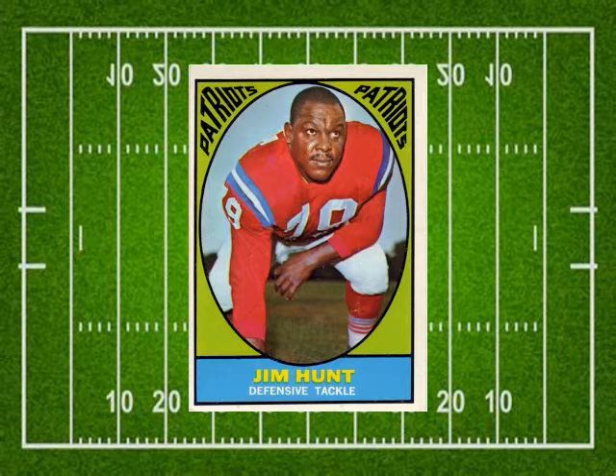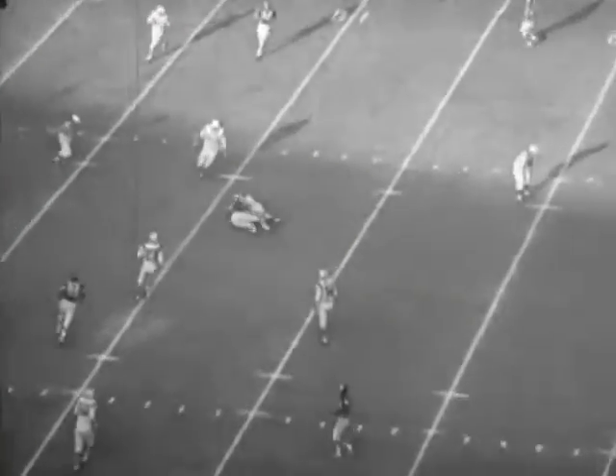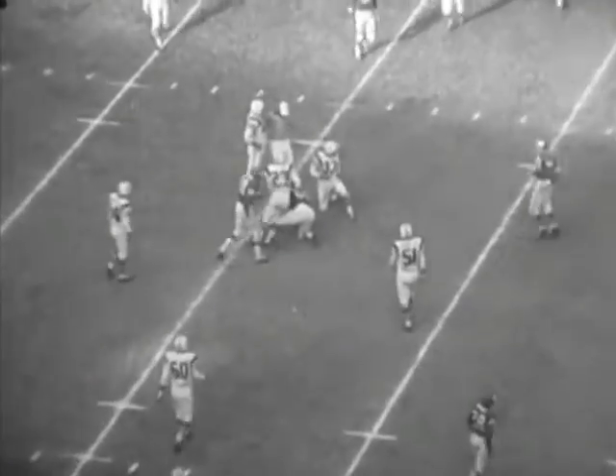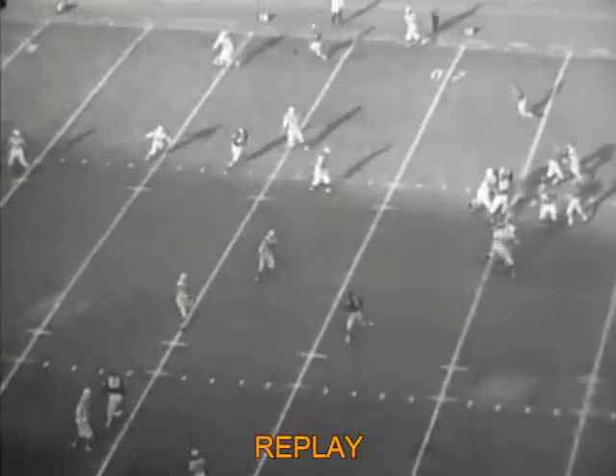Hunt, like so many players, was drafted by both leagues. The NFL Bears took him in the 16th round of last year's draft, but he decided to sign with the Patriots. His nickname is Earthquake — they say you can feel the ground rumbling when he rushes the passer. Davidson drops straight back, throws down the middle. It's caught by Max Boyston at the Boston 11 for ten yards. A tackle by safety Fred Bruni — it's enough for the first down.